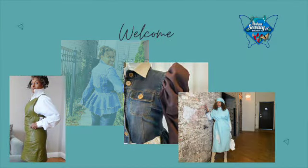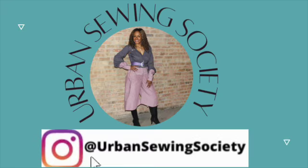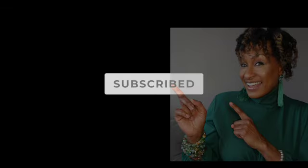Hi guys, welcome to my channel! Yesterday you watched me thrifting in New York for 48 hours, and today I want to show you my haul. Welcome to the Urban Sewing Society, where we bring fashion and creativity to your neighborhood. My name is Jen and I am the Urban Sewist. If this is your first time, please click that subscribe button and the bell so you don't miss an update. We talk about fashion, upcycling, sewing, thrifting, and sustainability.